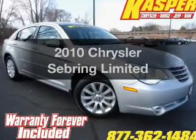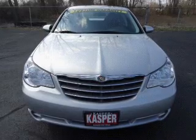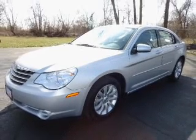Get noticed in this 2010 Chrysler Sebring. Everything you need under one roof with this great vehicle. With an efficient four-cylinder engine, the powertrain includes front wheel drive, driven by an automatic transmission.